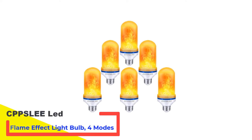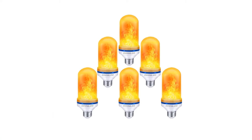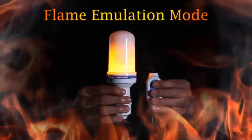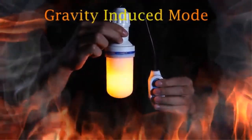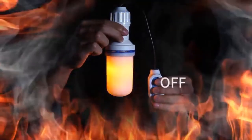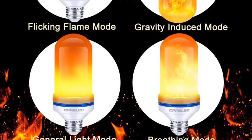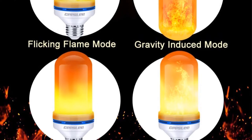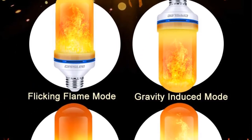Number 1: CPPSLEE LED Flame Effect Light Bulb. Starting us off is the CPPSLEE LED Flame Effect Light Bulb, which offers great value for your money. It boasts 4 different modes including general light mode, flame emulation, breathing mode, and gravity induced mode. The modes change automatically each time you turn the bulb on and off. This bulb is designed to fit all standard E26 screw holders, making installation a walk in the park.